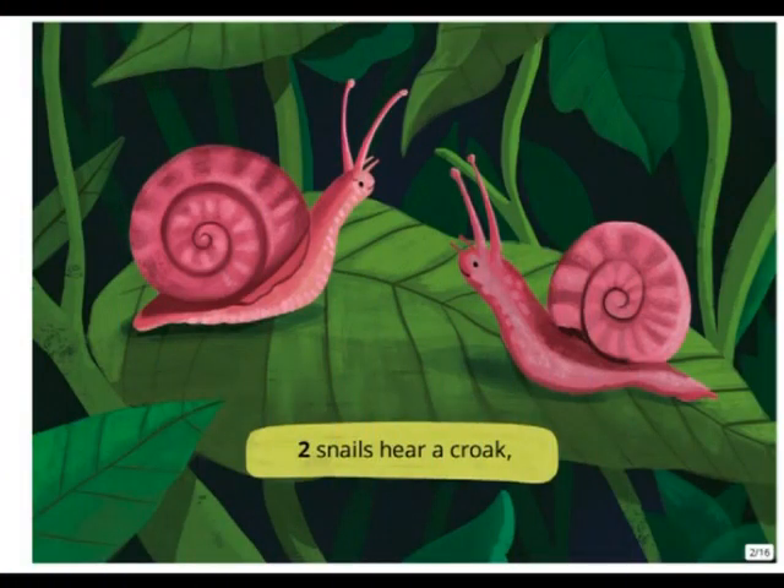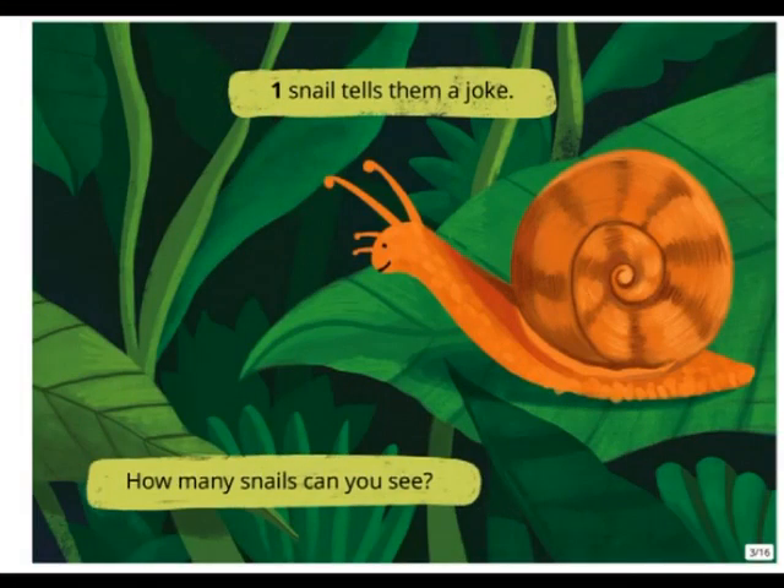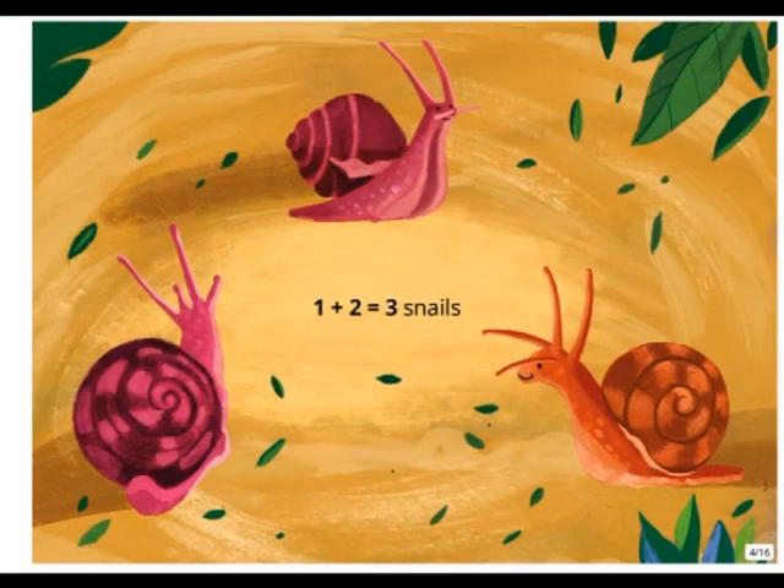Two snails hear a croak. One snail tells them a joke. How many snails can you see? One plus two equals three snails.